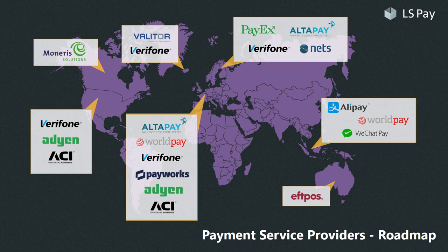So here are the PHP integrations that we are currently focusing on. Some we have already completed, some are currently in development, and some are on our roadmap. Please see our video on the supported payment service providers to learn the scope of our current PSP support. Also, if you would like to learn more about how we are building payment support into our retail and hospitality platforms, then please watch our video on the architecture of LS Pay.